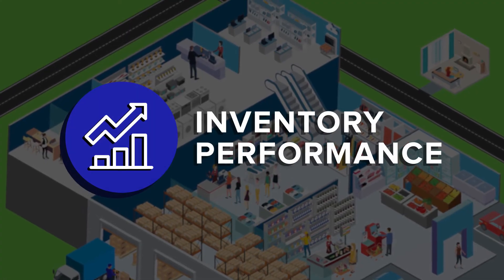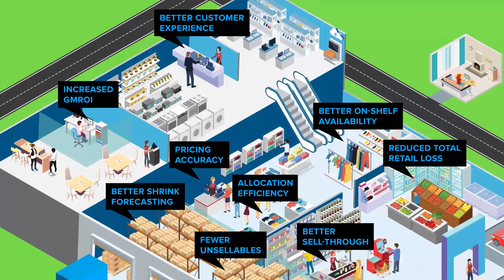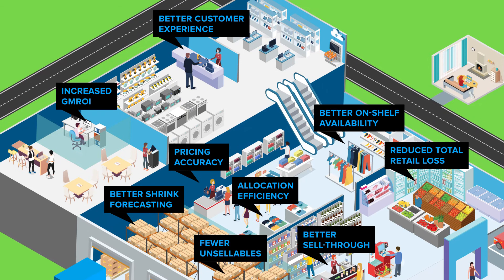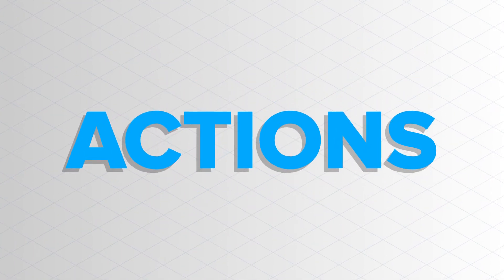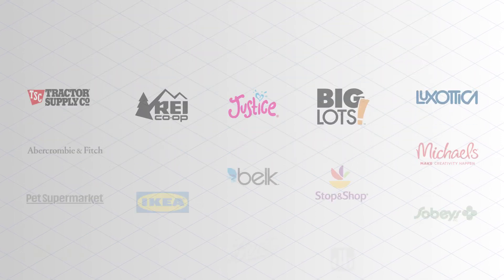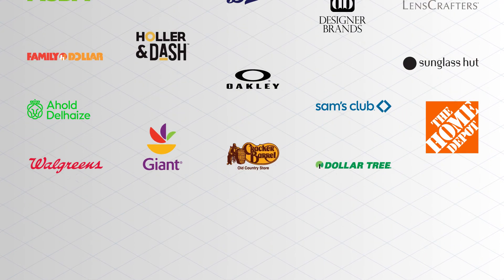Retailers who leverage the inventory module not only enjoy optimized inventory, but also many other benefits that come with it. We turn data into actions that drive inventory excellence with significant ROI throughout your organization. We're happy to put you in touch with a customer to prove it. Reach out to us at any time.